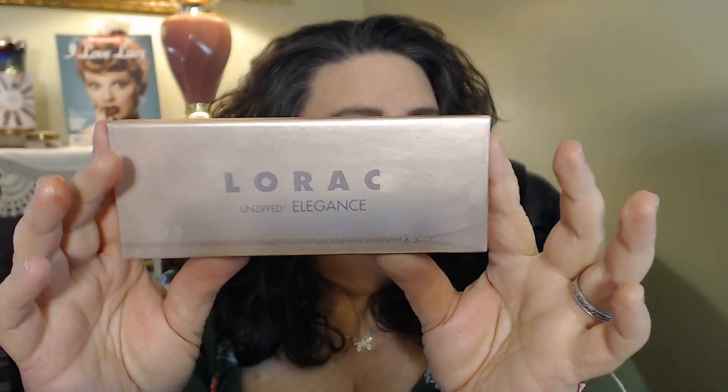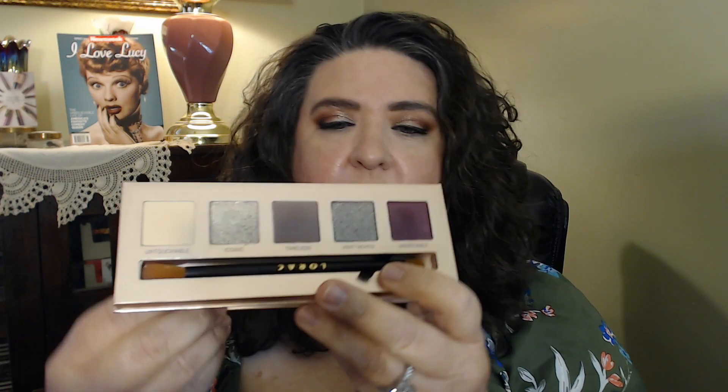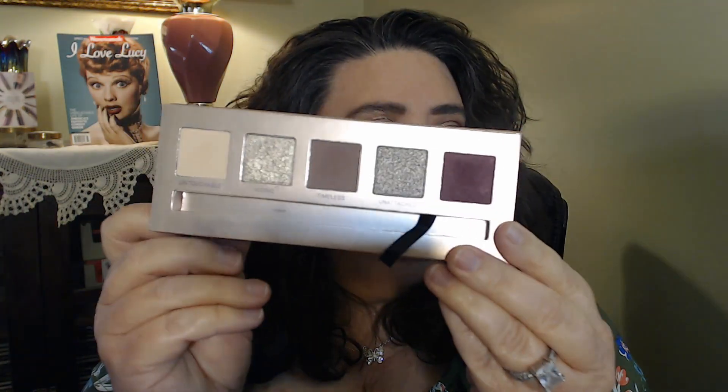The other two products I wanted so badly — one of the Lorac Unzipped palettes, they're like the smaller palettes, around $25, and there are three of them. I grabbed the one in Elegance — that's the name of this one, Unzipped Elegance. The reason why is because the colors are so nice, and these are nice-size eyeshadows. It does come with a nice mirror and a brush. Here are your eyeshadows — these colors are just so gorgeous.